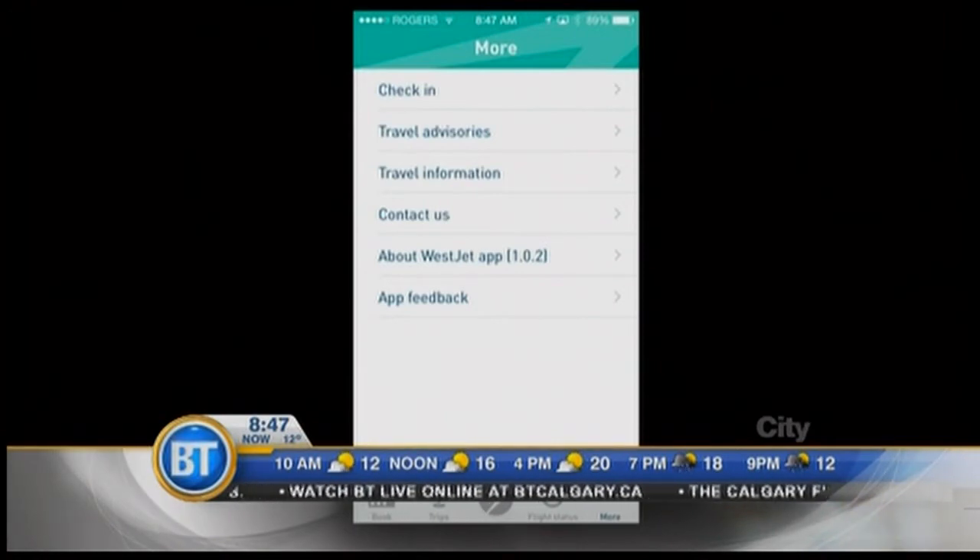I was chatting with the folks who created the app. They said within the first week or two they had over 100,000 people download it, so it was in high demand. It works really well, and they're going to be adding more features based on public feedback. WestJet did a great job on their app. Very nice interface.